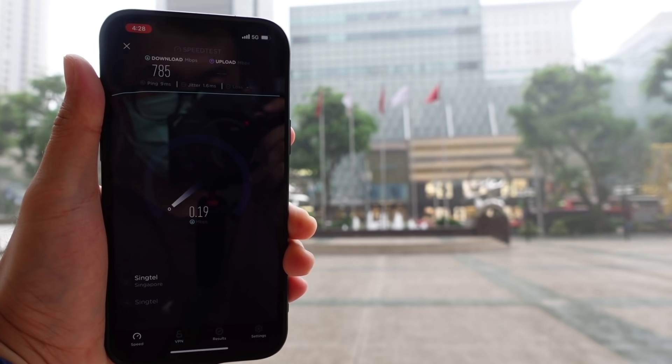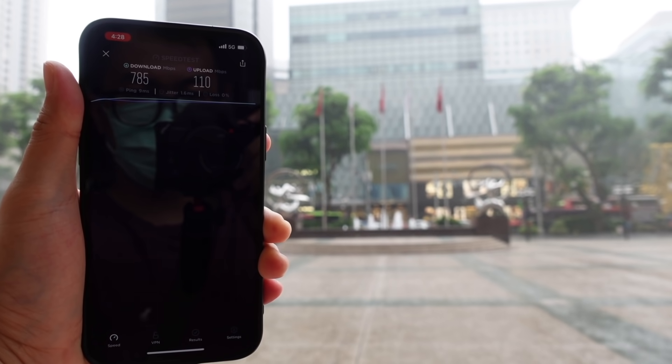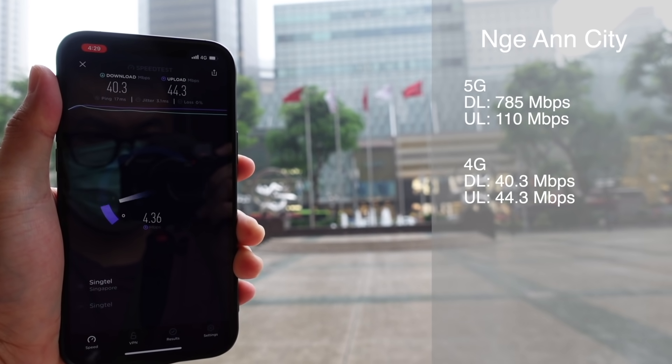Di NGCity gue dapet 785 Mbps download dan 110 Mbps untuk uploadnya, lumayan tinggi juga. Untuk 4G-nya download dapet 40.3 Mbps dan upload 44.3 Mbps. Gak jauh dari sana gue langsung ke tempat yang diagung-agungkan para Apple fanboys, yaitu Apple Store.